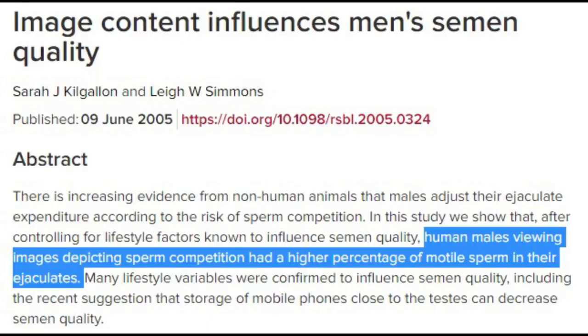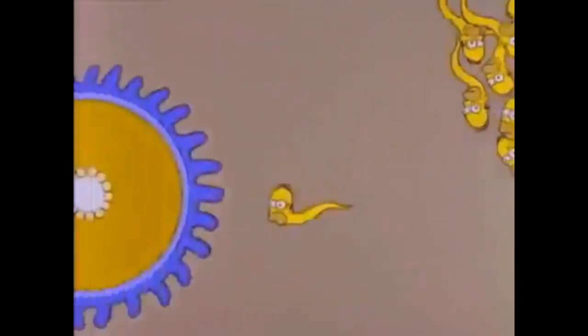Watching pornographic images might also increase sperm quality because of perceived sperm competition. Looking at porn that depicts another man and woman appears to increase sperm motility and activity more so than looking at only women. That's nature's way of saying that you need to get your swimmers moving to compete with other men.